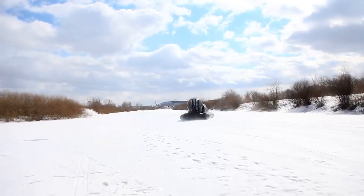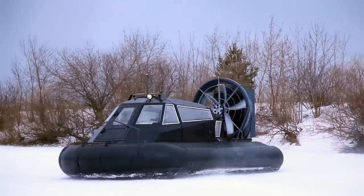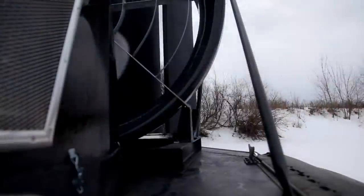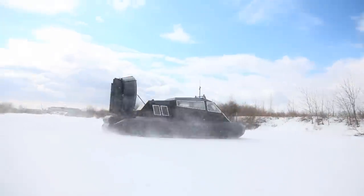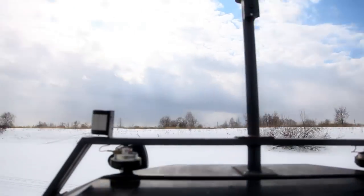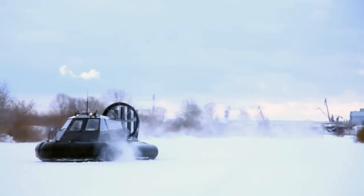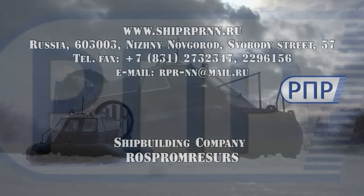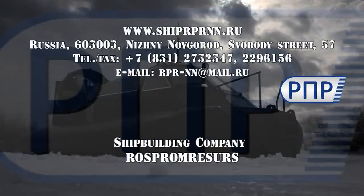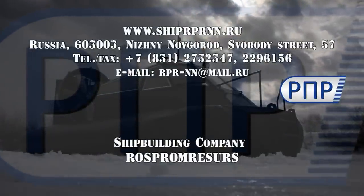Our specialists can help you in boat repair and servicing, as well as in training how to drive and operate the hovercraft in your location. The same can also be done at our facilities. You can find more detailed information about our products and services on our company website at www.shiprprnn.ru.